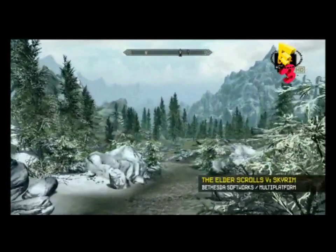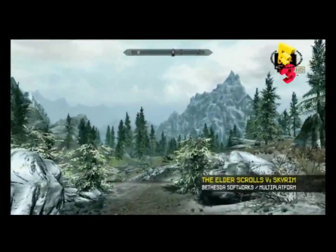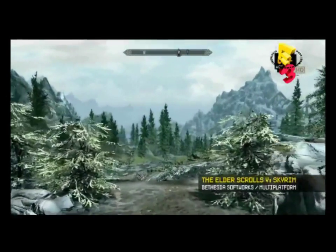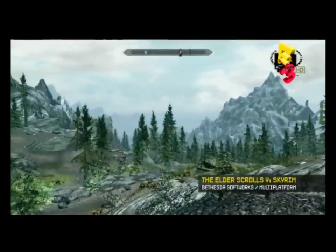This is Skyrim running on the 360. We have a brand new engine we've written for the game, all new graphics, all new gameplay. We just try to make a big, crazy role-playing game with as much stuff as possible in it, just overwhelm you with detail.